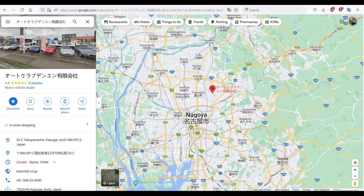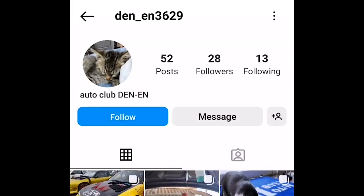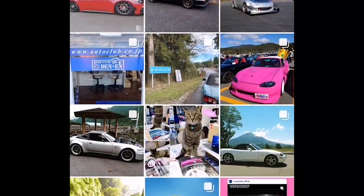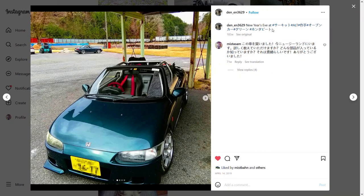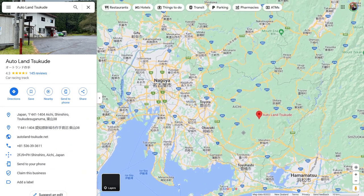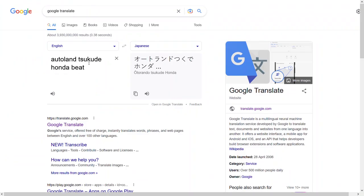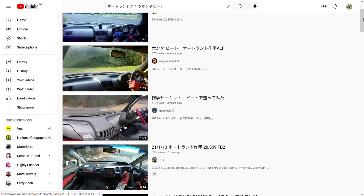With shipping the way it is these days, it just made more sense to buy a car with all the extra pieces I wanted already on it, instead of buying a totally stock car and sourcing all those parts later. The whole fast-and-furious overnight-parts-from-Japan thing isn't really a thing anymore. The car was being sold by a dealer in Nagoya — you can see the Beat on Street View, that's my car. I looked at the dealer on Instagram, Auto Club Denen, scrolled down, and there's my car at a racetrack — Autoland Sukude, a little go-kart track out in the forest near Nagoya. I found a video of my car on that track and it's going fast.